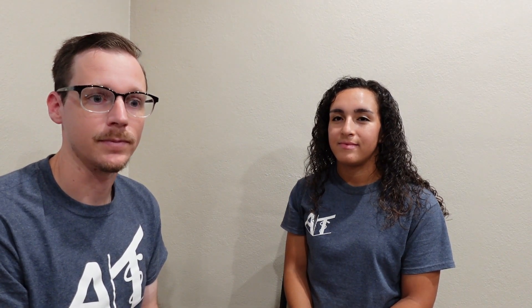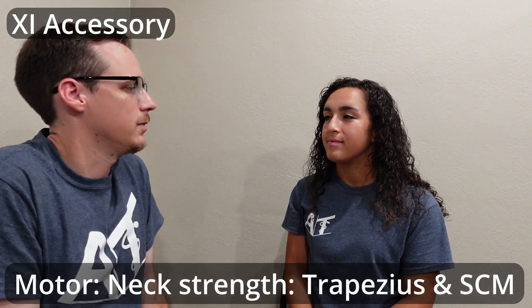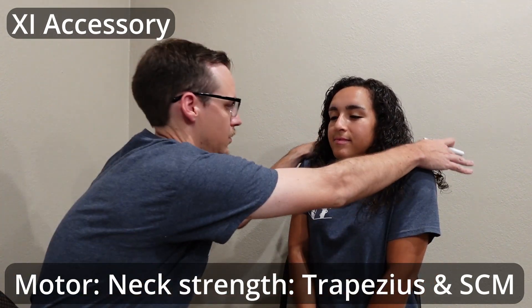For my cranial nerve assessment, like I said in the episode, I kind of just go into it — I don't have that much of a rhythm to it. I just kind of flow and go through a checklist of what I need to do. A lot of times I'm going to start with the accessory nerve, so I'll have them go and shrug for me. Go and hold for me.